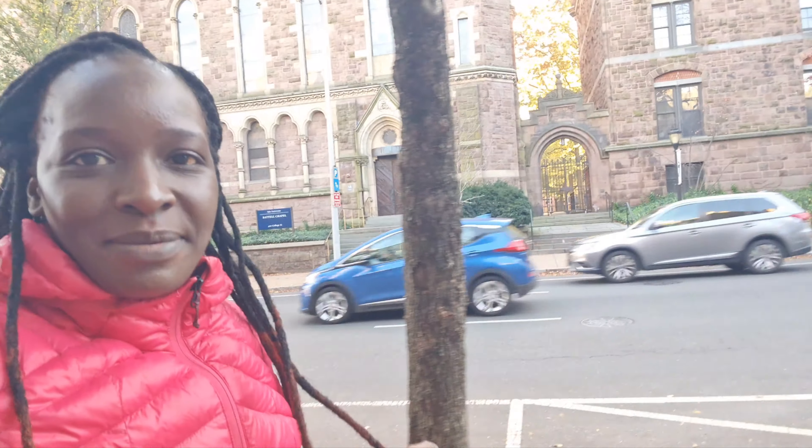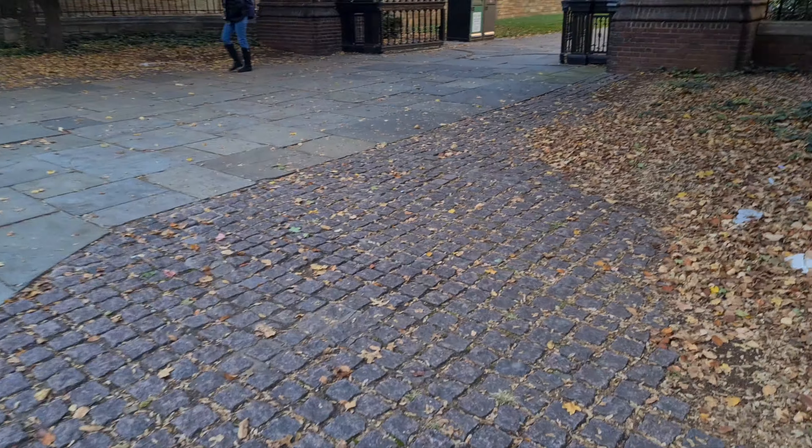I'm out here now and I just want to show you the inside of the campus. I am actually now in New Haven. Let's get inside and take a look.